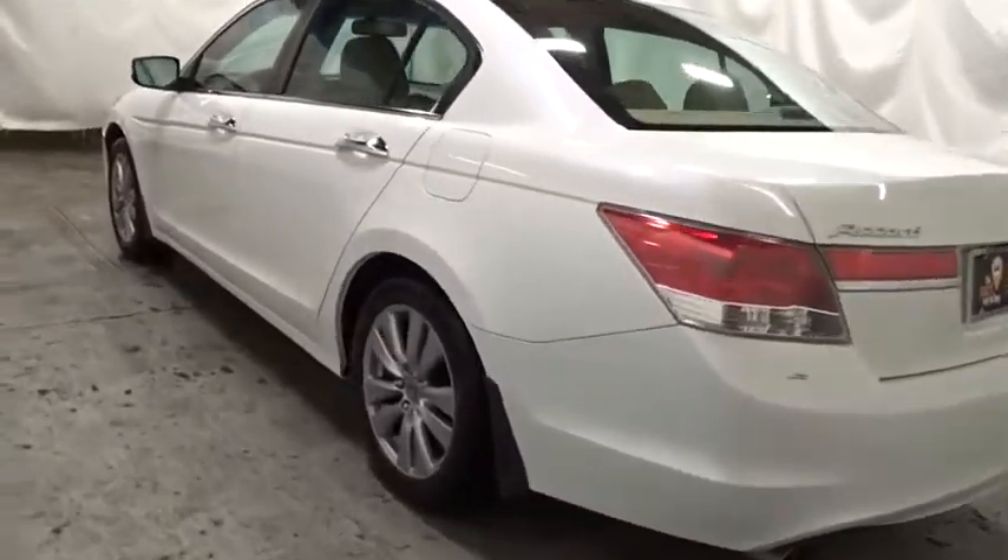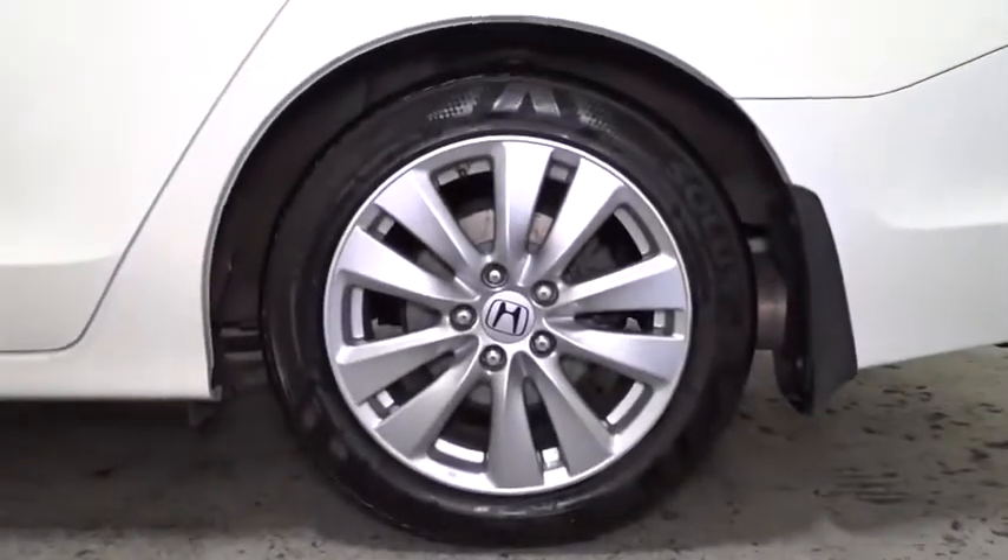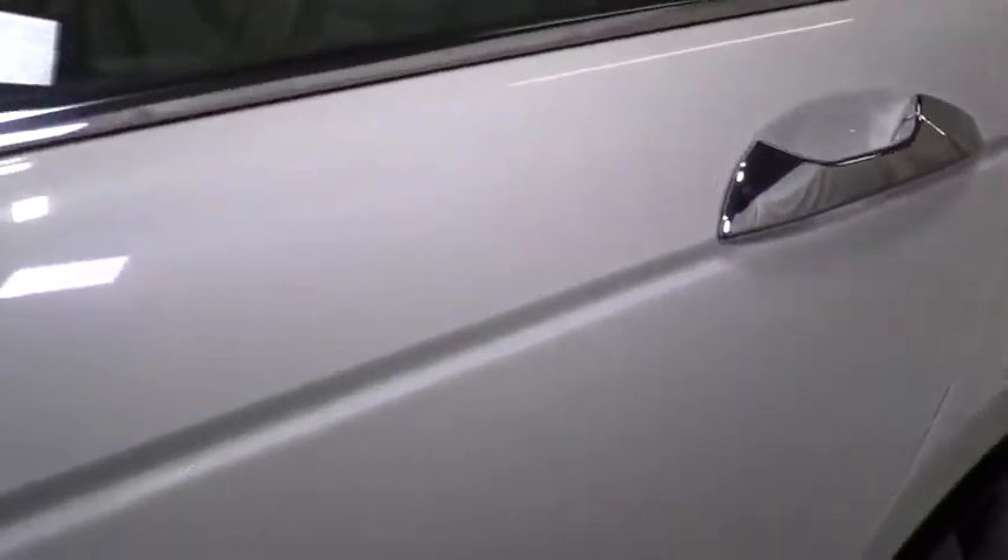Childproof rear door locks, side airbag, tachometer, folding rear seats, airbags, daytime running lamps, brake assist, power moonroof.